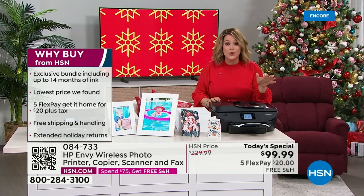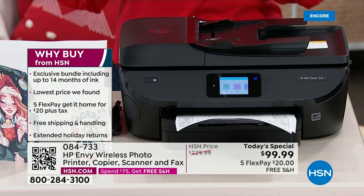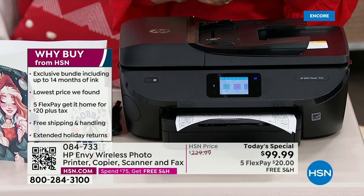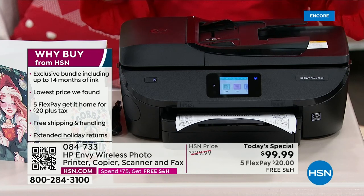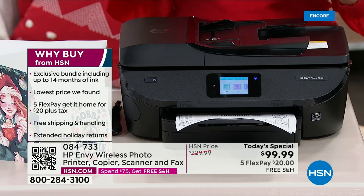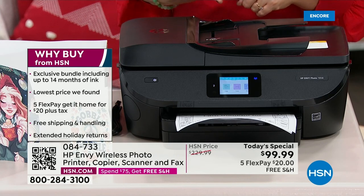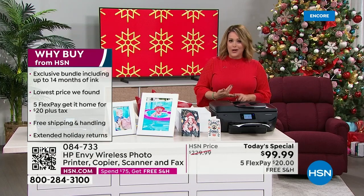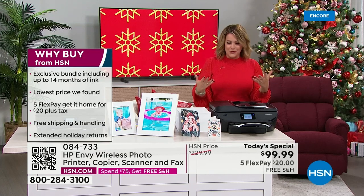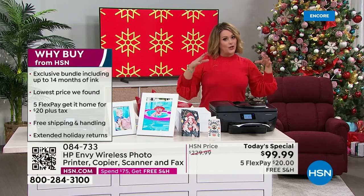HP works hand in hand with this exclusive bundle. HP is not only the number one computer manufacturer in the country, but they are one of the leaders in inkjets and printers. We've got the lowest price and five monthly payments — any debit or credit card — to get it home affordably. You're paying $20 tonight, and we will ship this out to you for free.